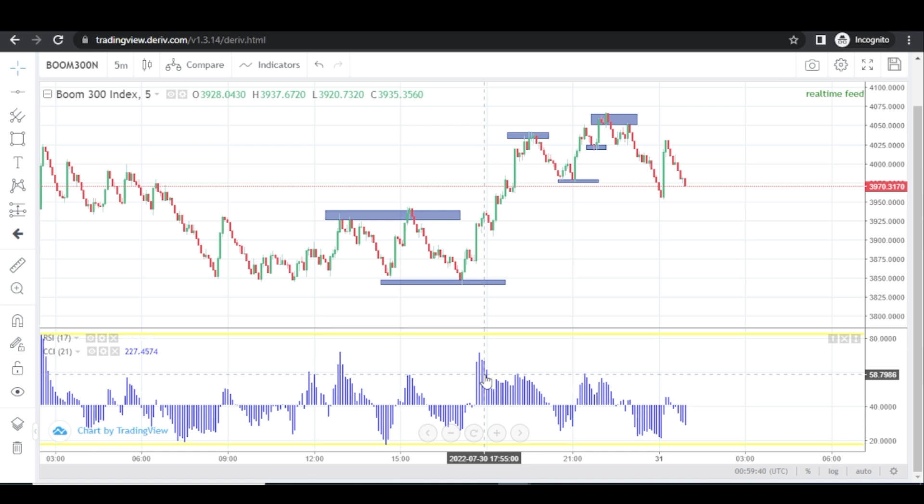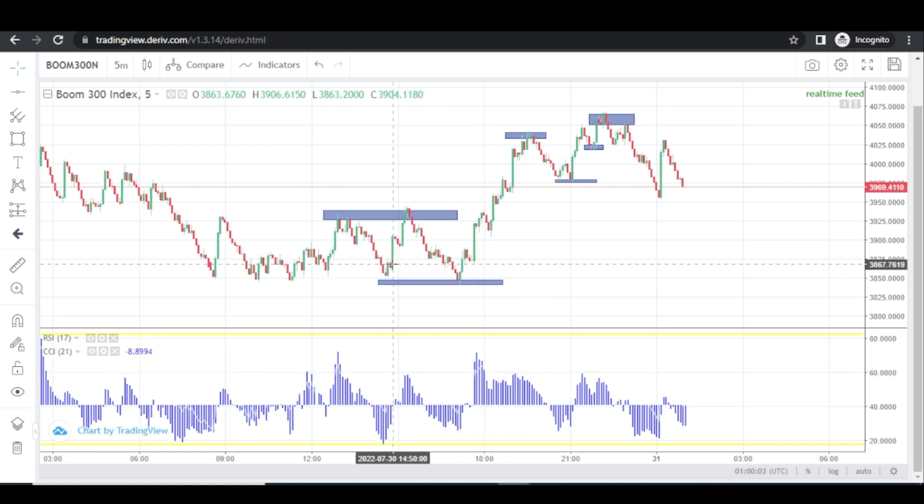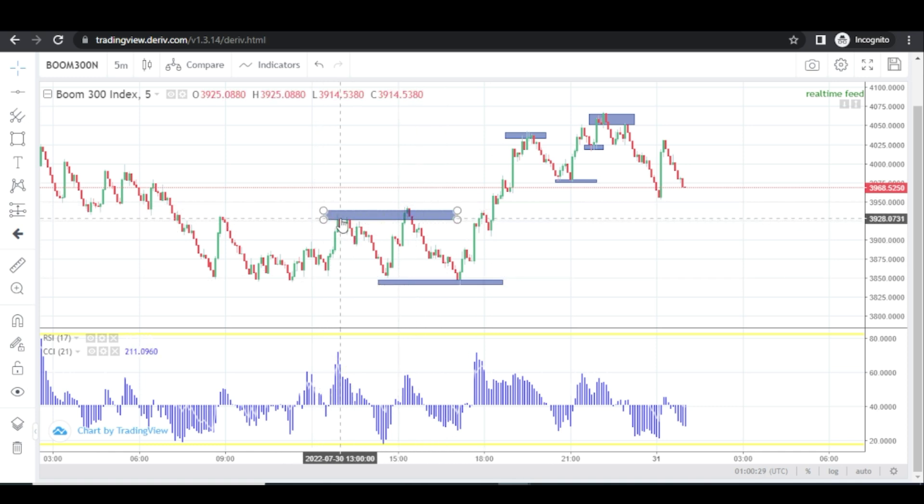I would like every one of you watching this video to give me a positive response by showing me a screenshot of the profit you made from this strategy, because this is very, very accurate. I've been using this strategy to kill it on Boom 300, and I just felt this is the best time to share it so that all of you out there will be able to use it and start making real cash immediately.